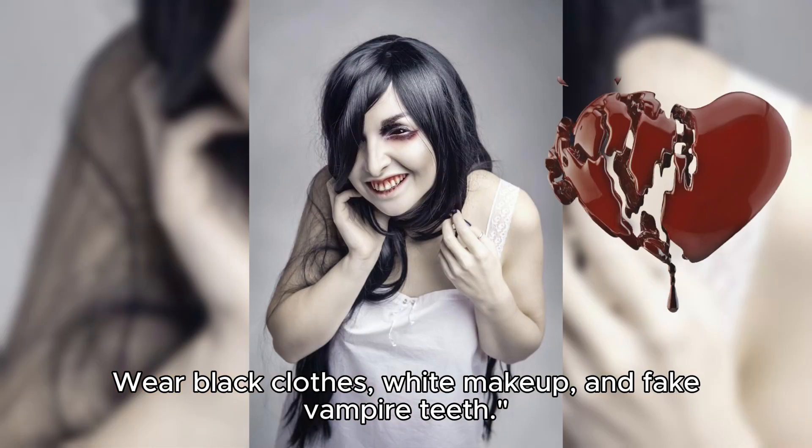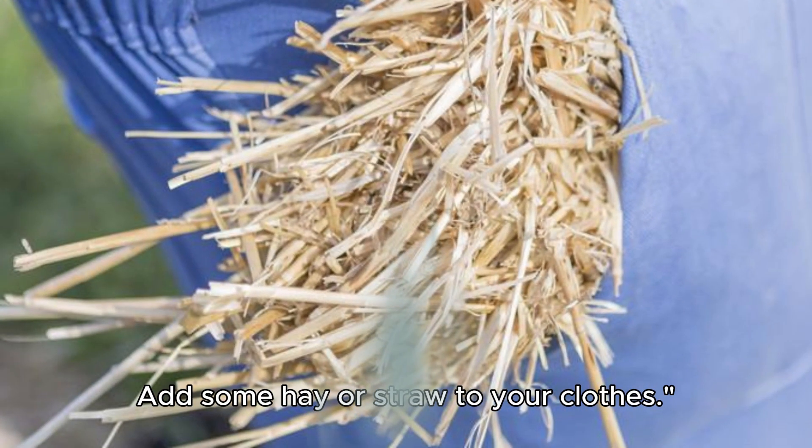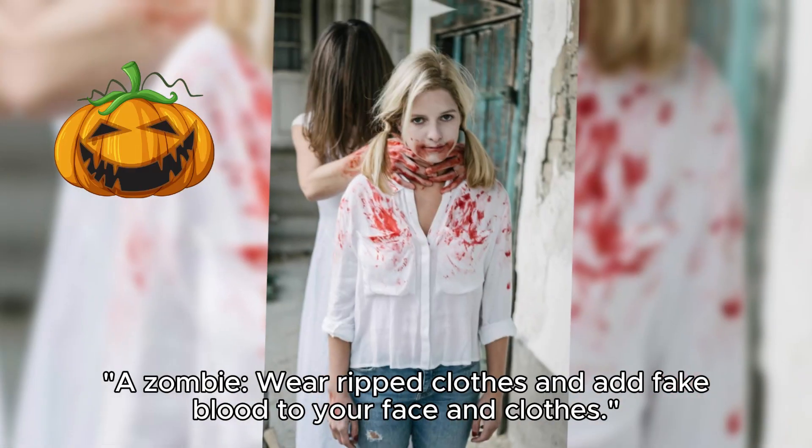A vampire: wear black clothes, white makeup, and fake vampire teeth. A scarecrow: wear flannel, jeans, and a straw hat, and add some hay or straw to your clothes.